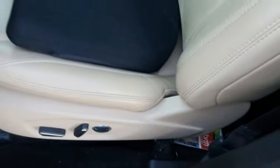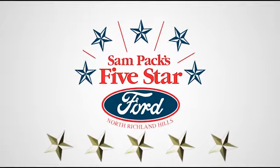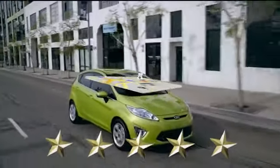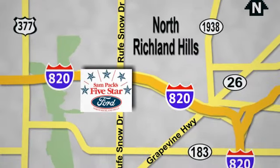This Explorer will breathe new life into every journey. Come let it show you. At Sampax 5 Star Ford, every vehicle we sell is thoroughly inspected before you buy. Come see us today. We're conveniently located on the Northeast Loop 820 at Ruth Snow Drive in North Richland Hills.